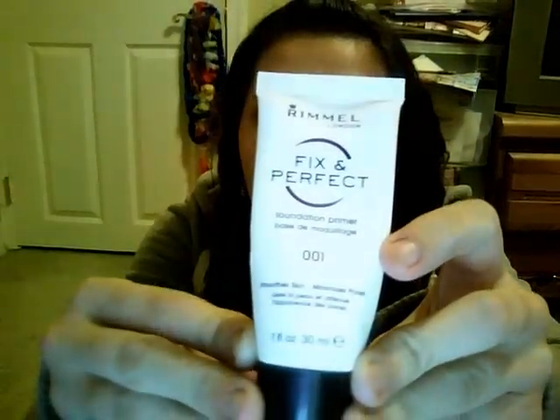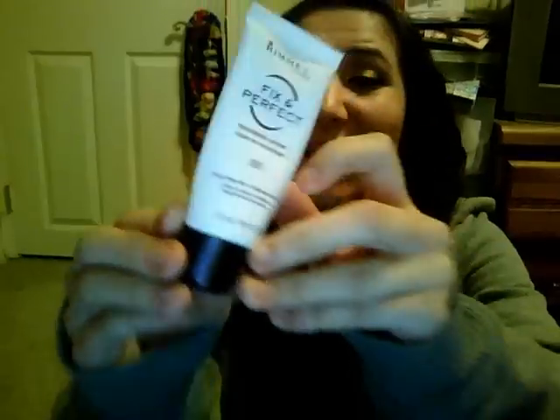I have the Rimmel London Fix and Perfect, and I really love this. It does give your skin a little bit of an orange tint, but it minimizes my pores — and I have large pores around here. I really liked it. I think it was around $7, but I actually bought a backup when Rimmel was having a 50% off sale, so it was about $3 something.